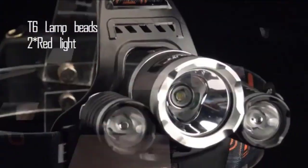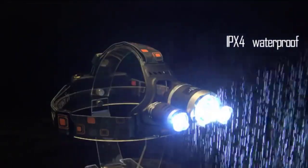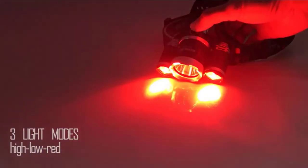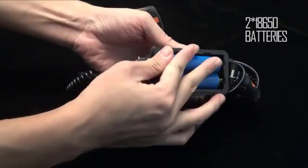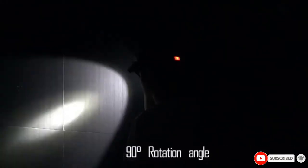Chargeable by USB, simply hook it up to your phone charger, vehicle cigarette lighter, power bank, or laptop — anything that will charge your phone will charge it. This ensures that you never run out of power. On its own, a full charge will keep you going for up to half an hour. While in use, you can also adjust the light to a 90-degree angle without tilting your head.